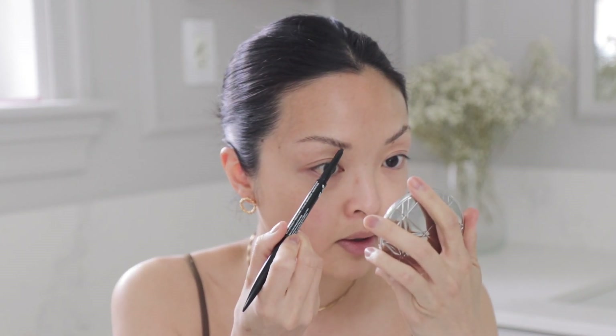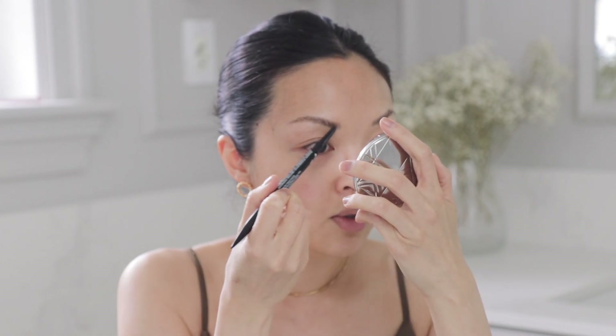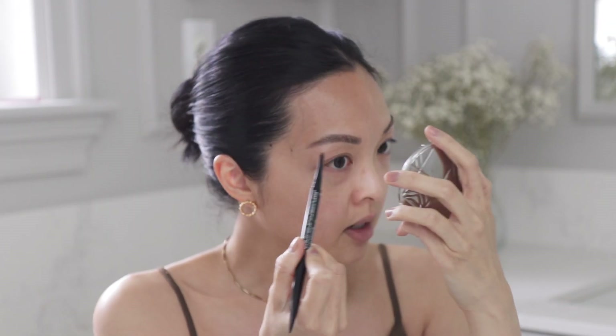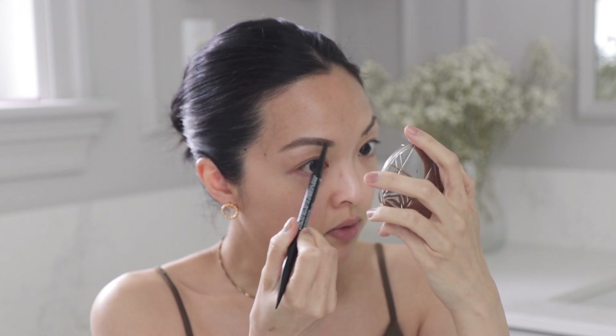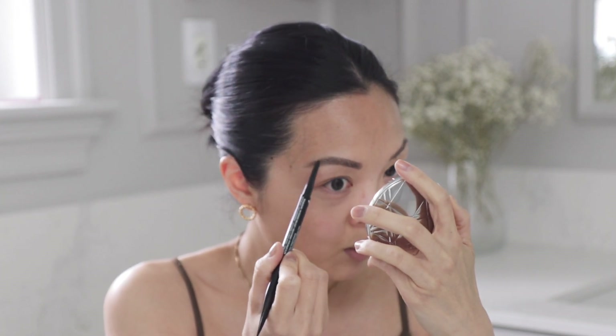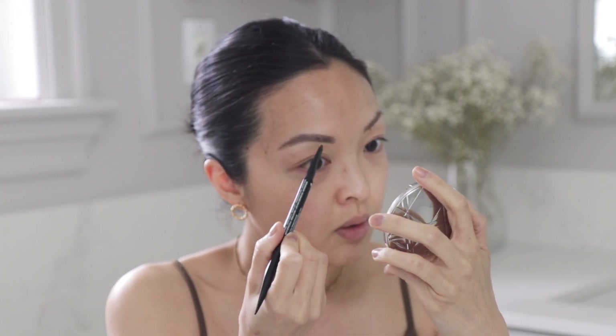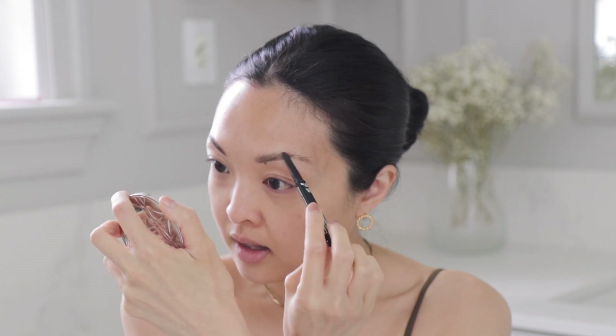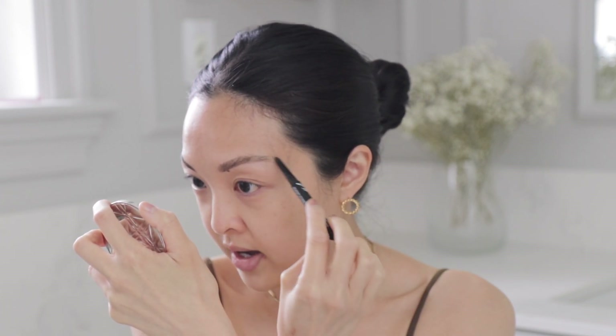I'm going to use the NYX Precision Brow Pencil to lightly fill my eyebrows in. What's your favorite country to visit? Jeff and I have traveled quite a bit, especially before Henry came along. We took four months and just backpacked and traveled around — we knew we wanted to start a family and wanted to get that out of our systems first. Barcelona is one I love so much — the food is incredible and the weather was so nice. I would go back in a heartbeat.